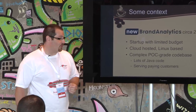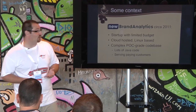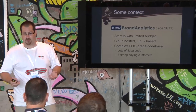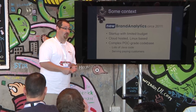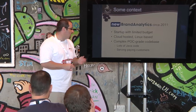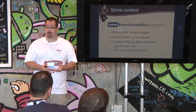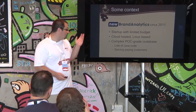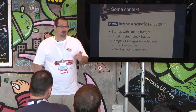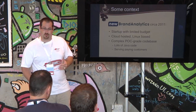New Brand Analytics formed its R&D department about midway through 2011 — about two years ago. We were a startup company with a limited budget. We were making revenue, but we weren't profitable at that point. We were cloud-hosted, using virtual private servers on top of Rackspace managed cloud. We had a very large, complex, proof-of-concept grade code base that was actually serving paying customers, written in Java — about 90,000 lines of Java code.